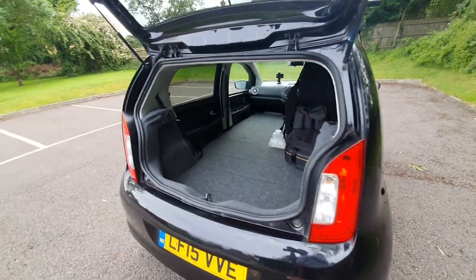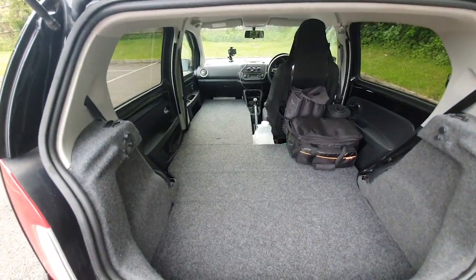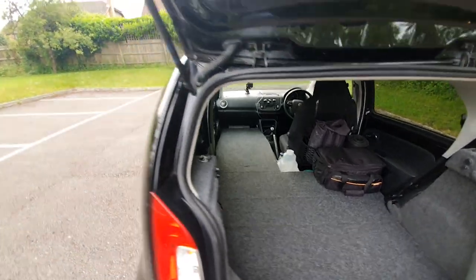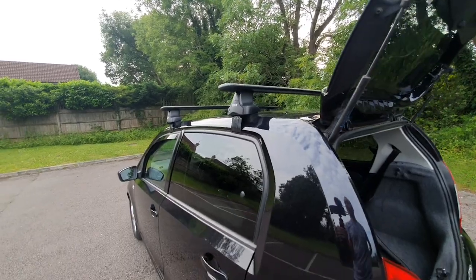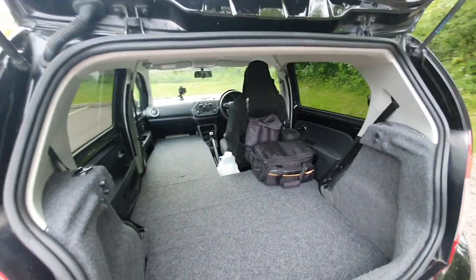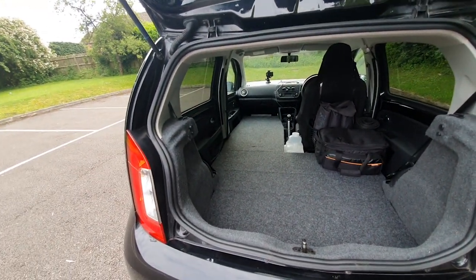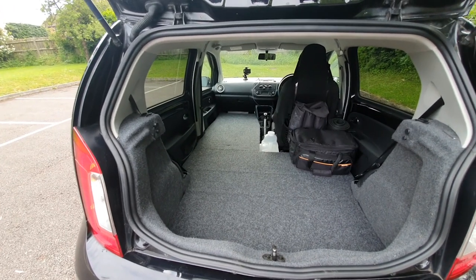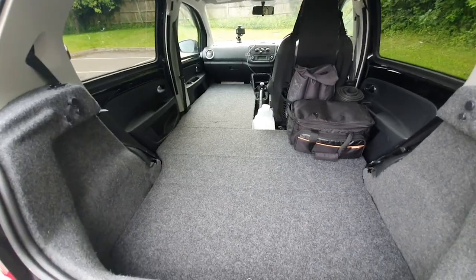I've done two-week summer trips in this and there's enough space for those clothes. I do have roof bars in case I go somewhere colder and need to pack winter jackets and boots. Thanks for watching — any questions I'll try and answer. That is the Skoda Citigo camping car.